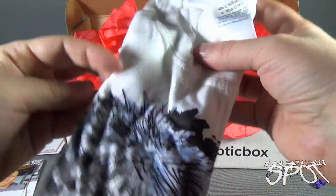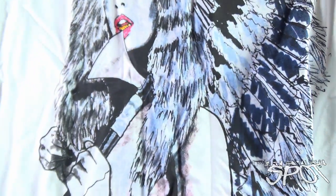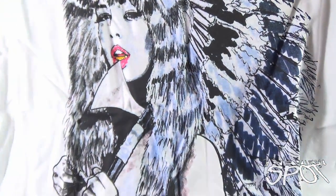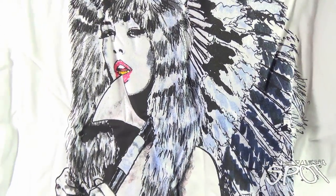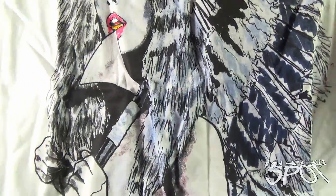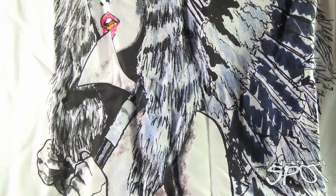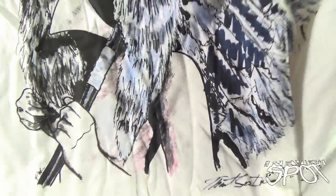We also have ourselves a t-shirt. It looks like we've got a Native American girl — almost kind of looks like Tina Turner too — and she's got a small tomahawk axe with her. Down below we have the artist's signature.